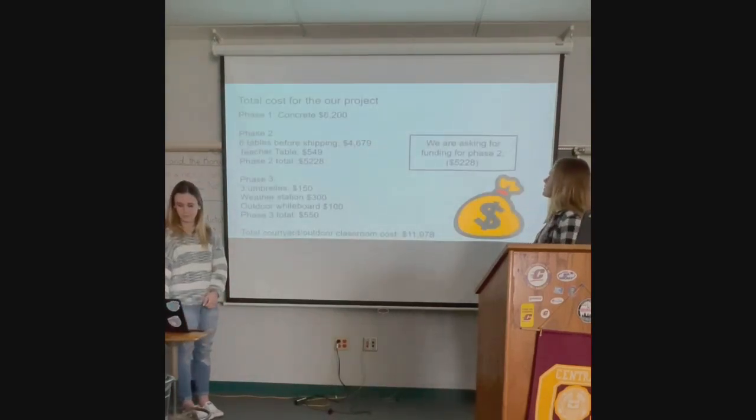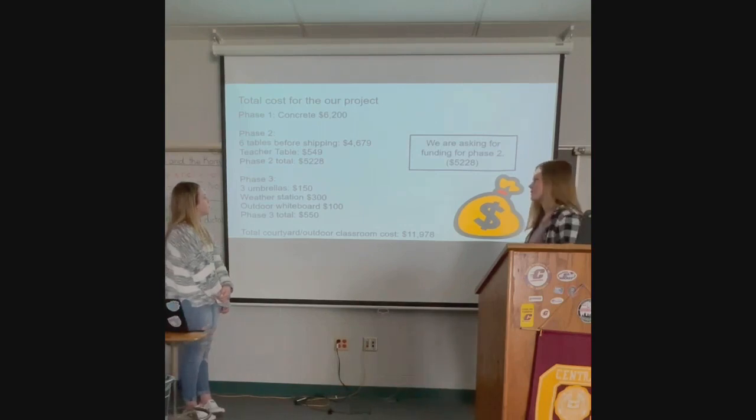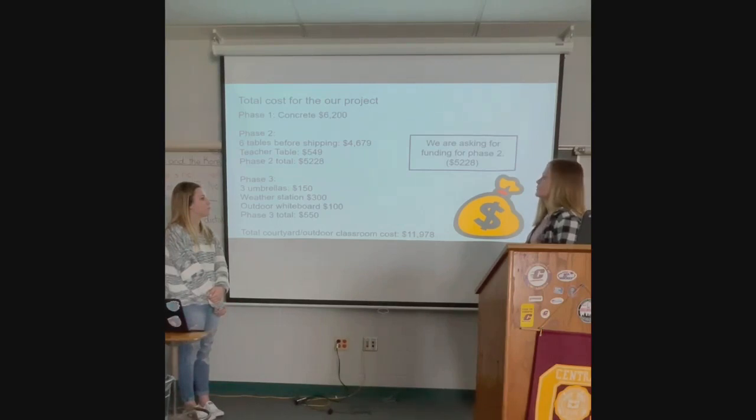This is the layout of all our costs. Phase one is the concrete, covered by the bond at $6,200. Phase two is what we're asking you for funding for, which includes the tables and teacher table to make the outdoor learning environment. Phase three is the finishing touches — the umbrella, the weather station, and the outdoor whiteboard — and we are going to ask for a grant for that.